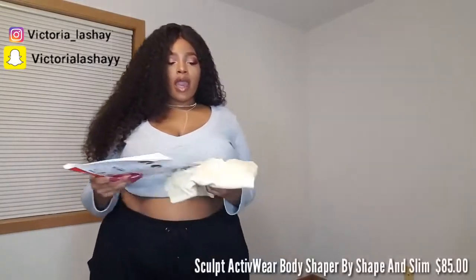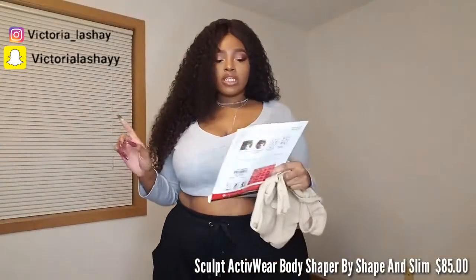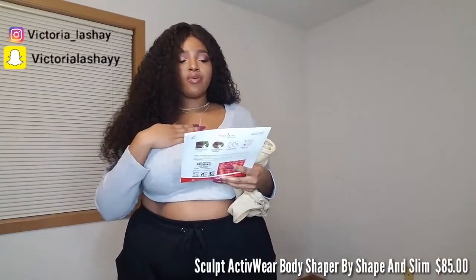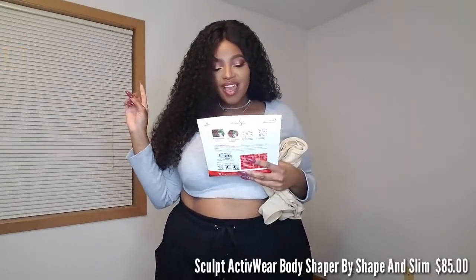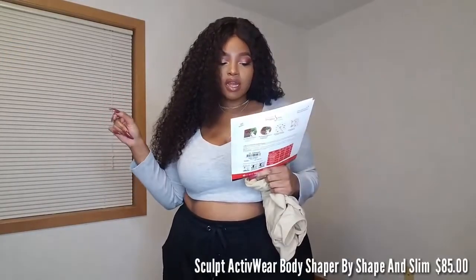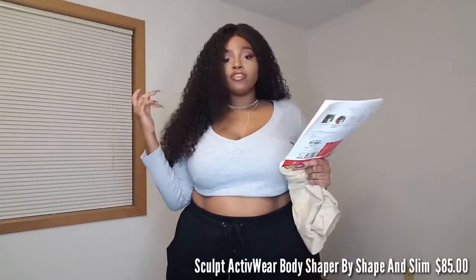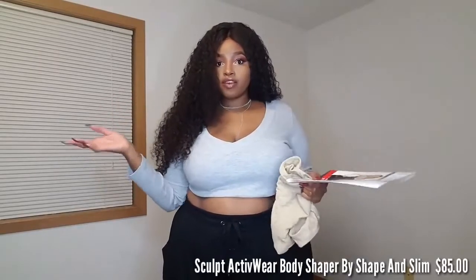The first one I have right here is their Sculpted Activewear. I want to read you some of the information on it — this one is really different, something I've never seen before. It has active ingredients: caffeine and shea butter. It says it is 94% softer, silkier, and smoother on the skin, and it improves your skin tone and reduces cellulite after 15 days of wearing it.